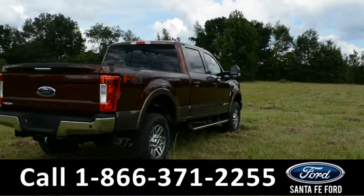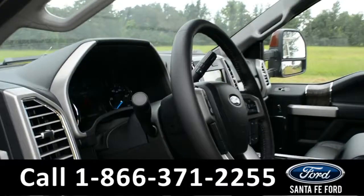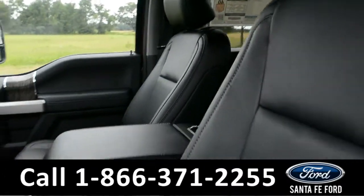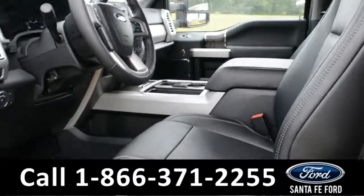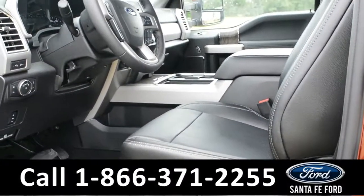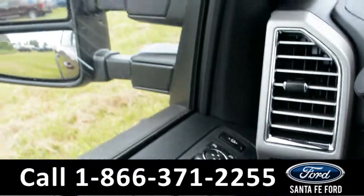Now let's take a look at the inside. It is black leather. The driver, passenger, and pedal are powered and they have the option to be heated or cooled. It has powered windows, door locks, and mirrors.